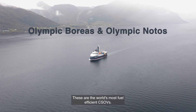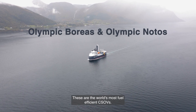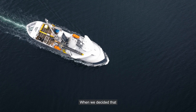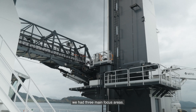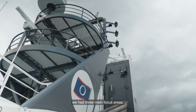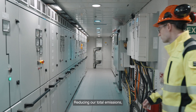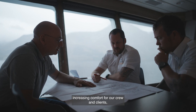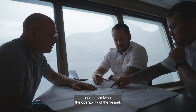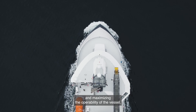These are the world's most fuel-efficient CSOVs, and I'll tell you why. When we decided that we wanted to build these two CSOVs, we had three main focus areas: reducing our total emissions, increasing comfort for our crew and clients, and maximizing the operability of the vessel.